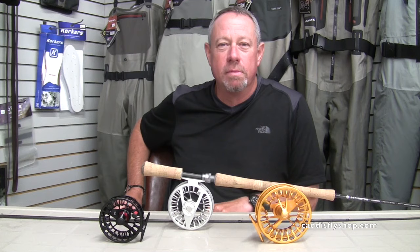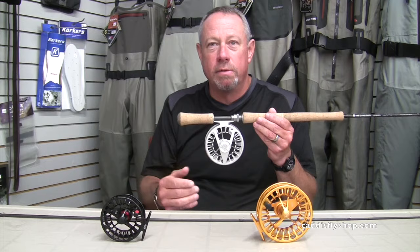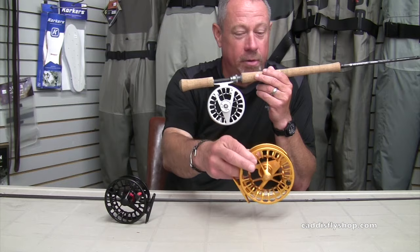Good morning, George Cook here at the Caddisfly introducing some new for 2017 product that will soon be on shelves come August. Before us we have the new Reddington Rise reel — three colors: silver, black, and the sleeper, amber.